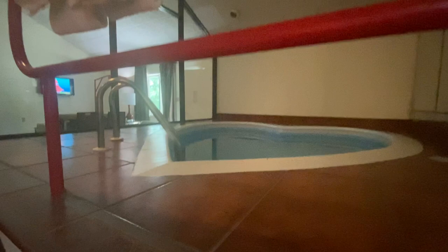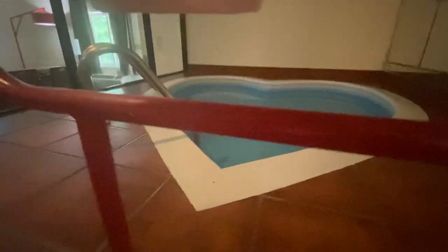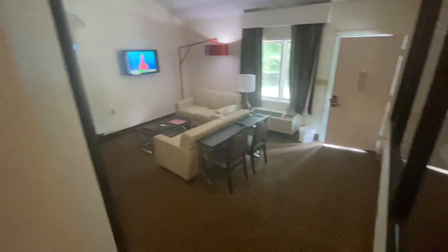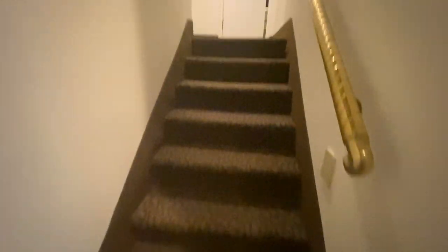Going back again — the heart-shaped pool, which I'm really digging. That's gonna be a ton of fun. So that's the view from like the first flight of stairs, and now we're gonna go up the next flight into the bedroom.